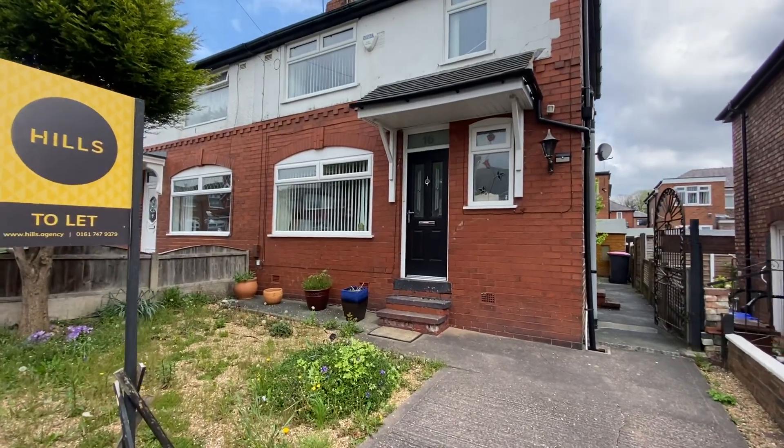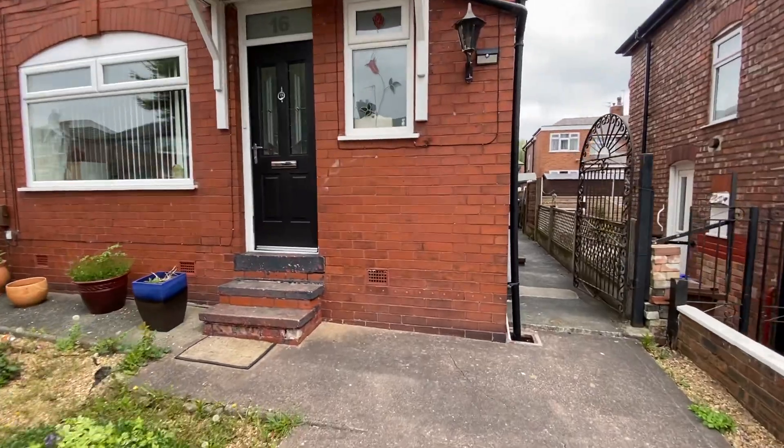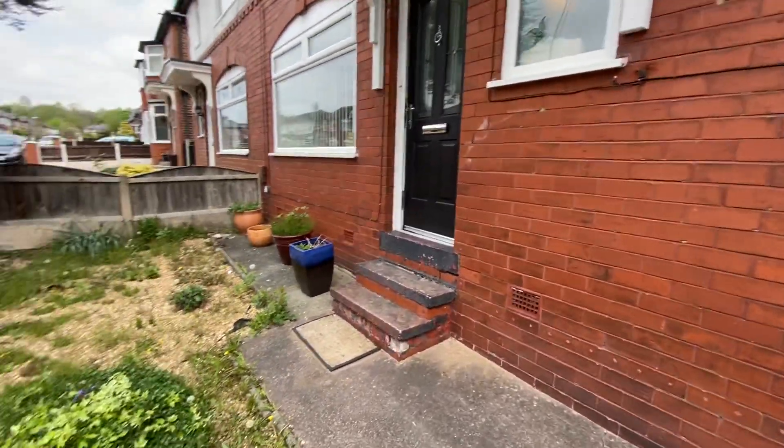Hello and welcome to Overlinks Drive in Salford. I'm going to take you around this wonderful three-bedroom semi-detached property. It has absolutely loads to offer.